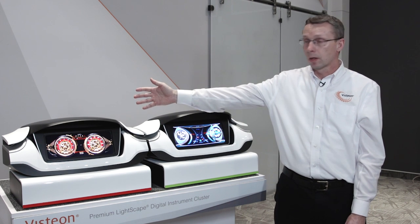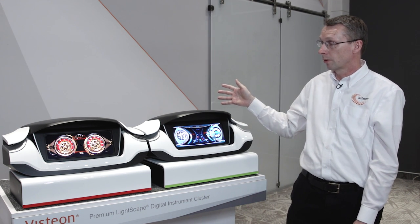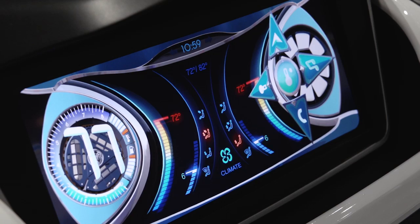We have the Qualcomm chipset running here and the Nvidia chipset running here. Our target is to achieve four times the graphics rendering performance of other Lightscape digital products.